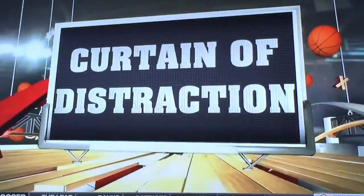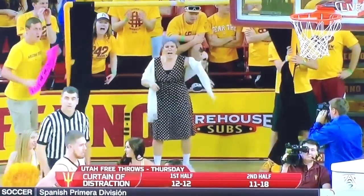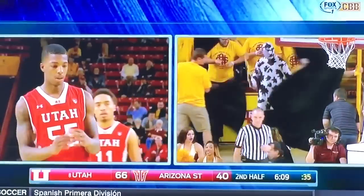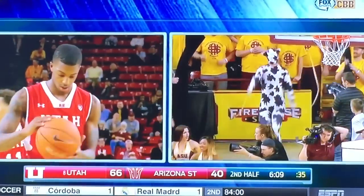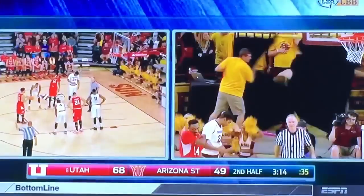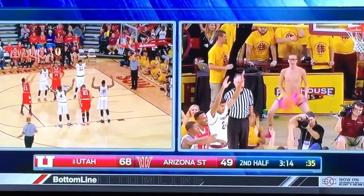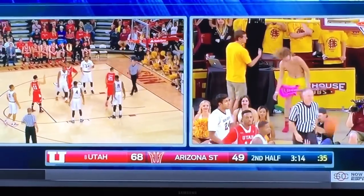Respect to this great student section and all the other ones. Arizona State is taking the lead in terms of creativity. The curtain of distraction at Arizona State has rattled opposing free throw shooters, and that's been part of the game since shortly after Naismith put up the first peach basket — or at least it should have been. Let's take a look at what the Sun Devil crowd's doing.